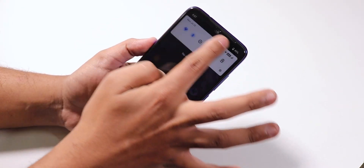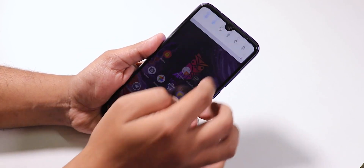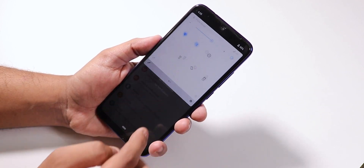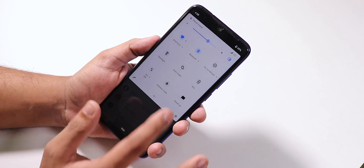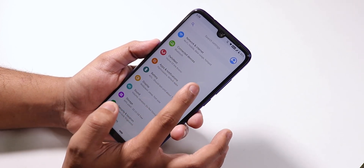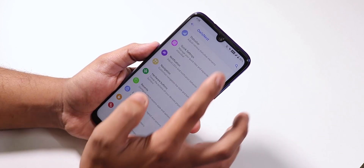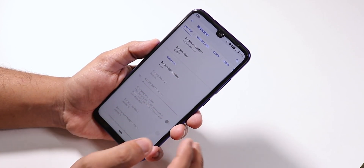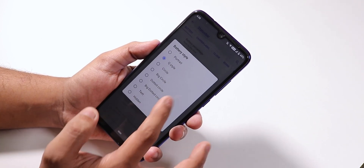The status bar brightness sliding option works flawlessly with no issues. You can change the quick setting toggle styles, disable heads up notifications, and there are a bunch of options. Going into Owls Nest settings, under status bar settings we have battery percentage and you can change the icon to QS style or whatever you like.